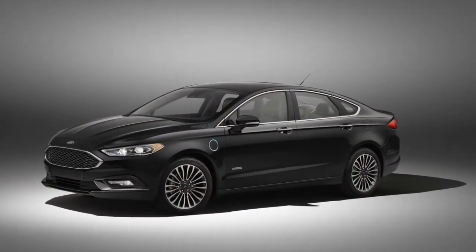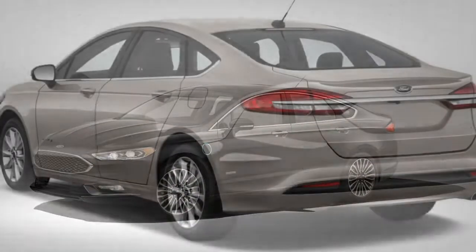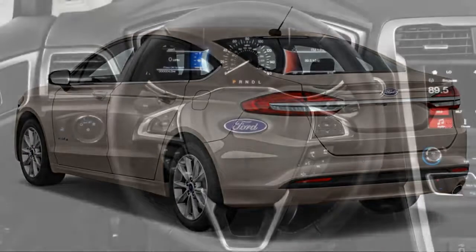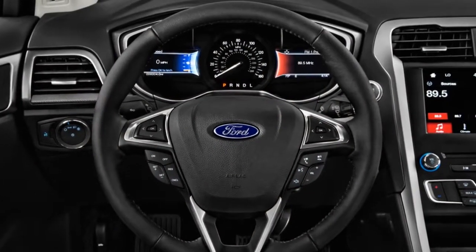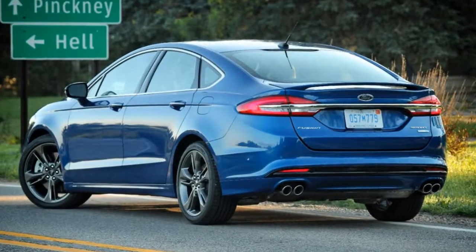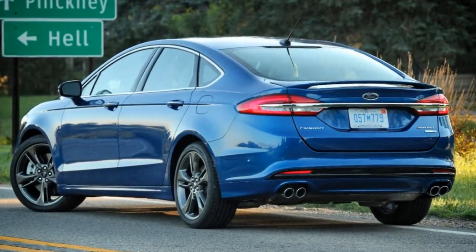We like the standard Fusion for its sharp looks, surprisingly adept handling, spacious trunk, and excellent SYNC 3 infotainment system. These positive traits carry over to the hybrid version as well — even the handling and cargo capacity — to give it an edge over some rivals.